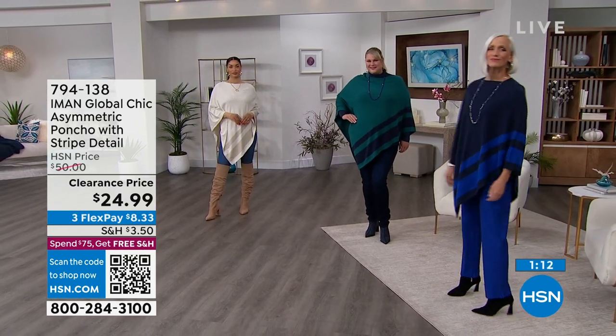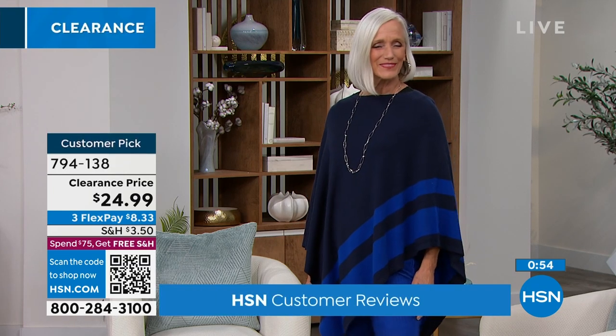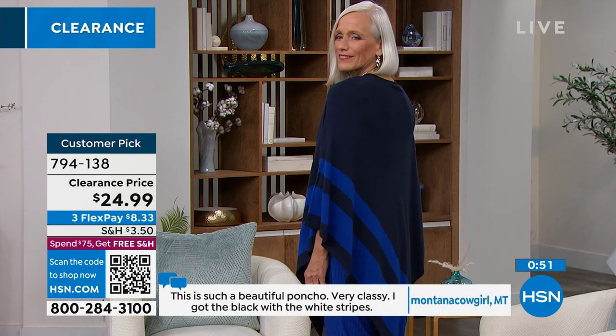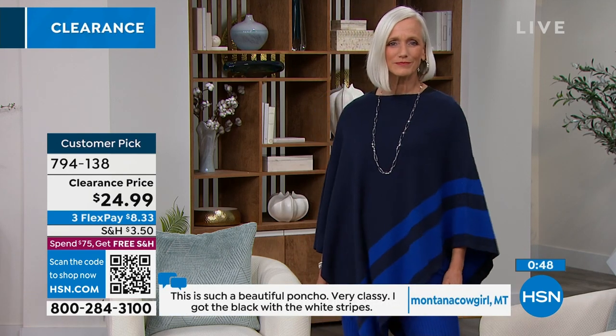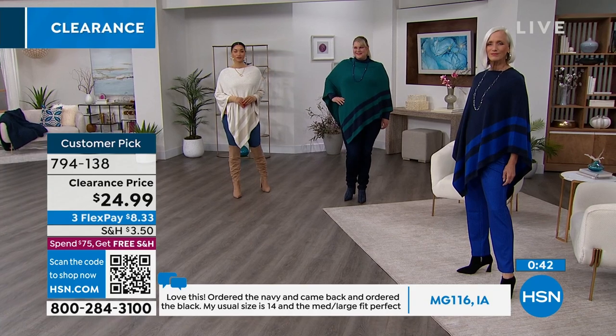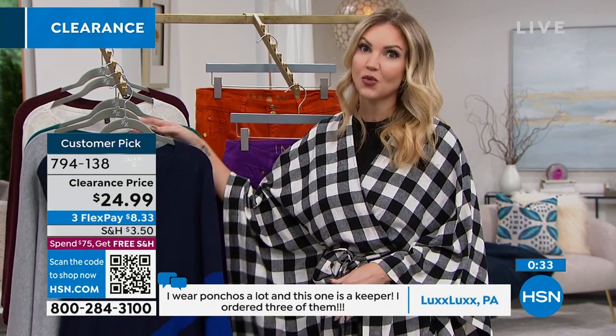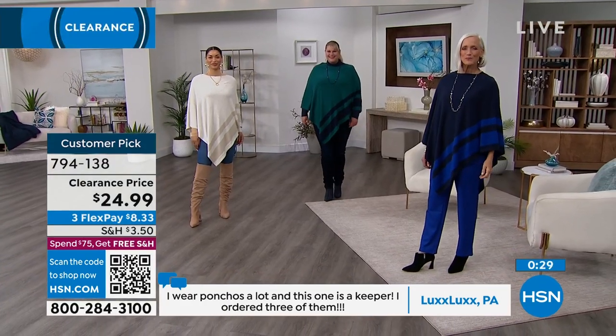Another review I love: Lux Lux in Pennsylvania says, 'I wear ponchos a lot and this one is a keeper — I ordered three of them.' That speaks volumes. When somebody comes back after receiving it and orders more at the full price of $50, that tells you something — and now you're getting it at $24.99, half off. When you love something you want to buy it in every color, make sure you've got backups. You'll definitely wear them — they are so incredibly versatile.